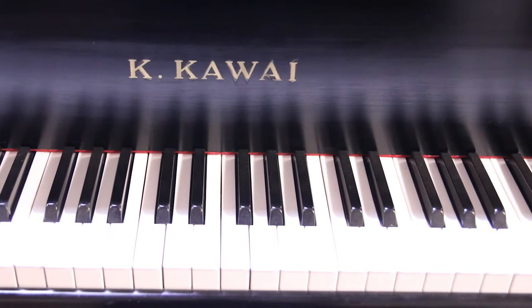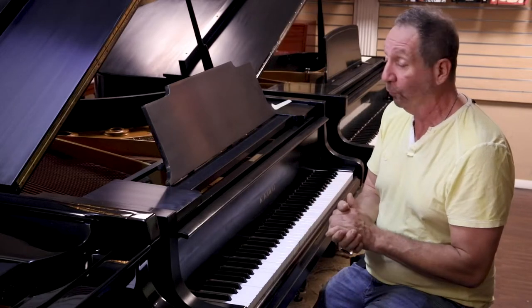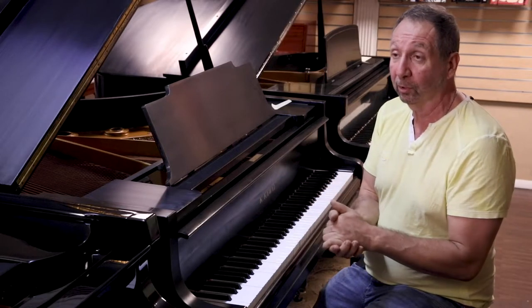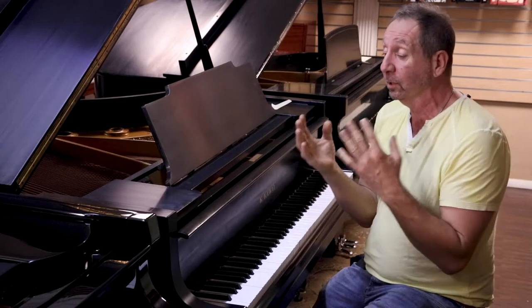If you like a more mellow sound, we can definitely mellow it down for you — needle the hammers, voice it to your home. Different homes have different acoustics, so you really never know exactly how a piano is going to sound until it's in your home.